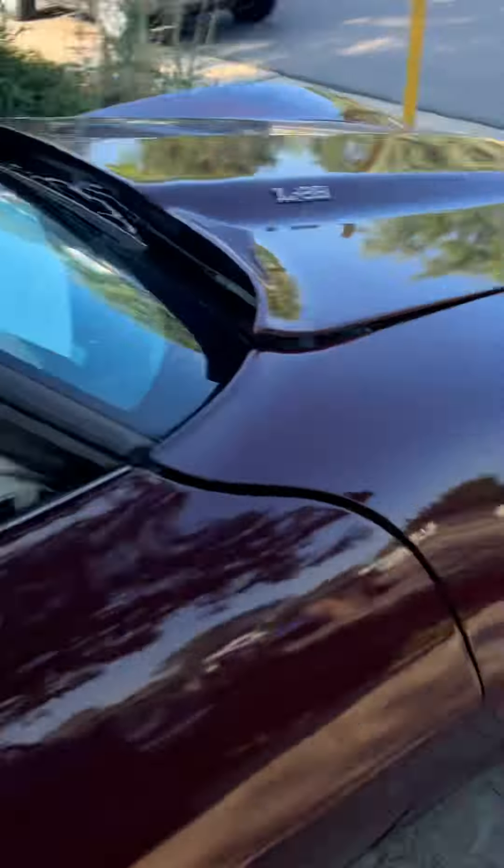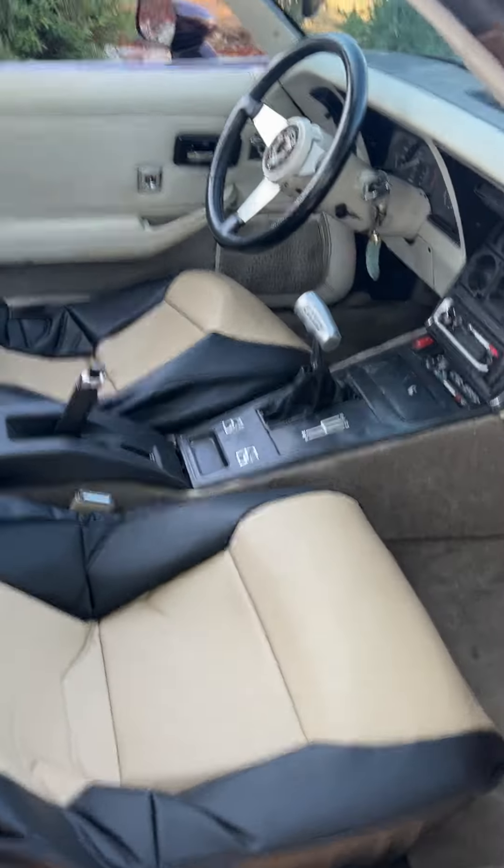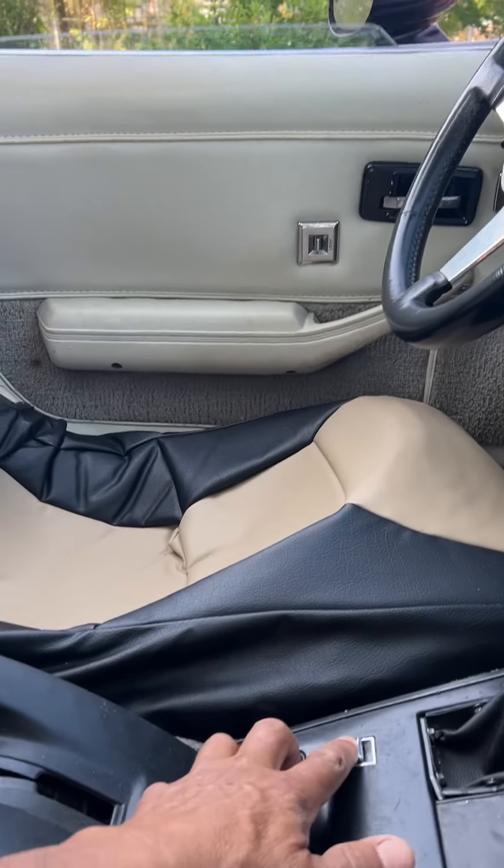They're in beautiful condition. And we'll go check the windows — you can see the windows come on and come off. There's the window.